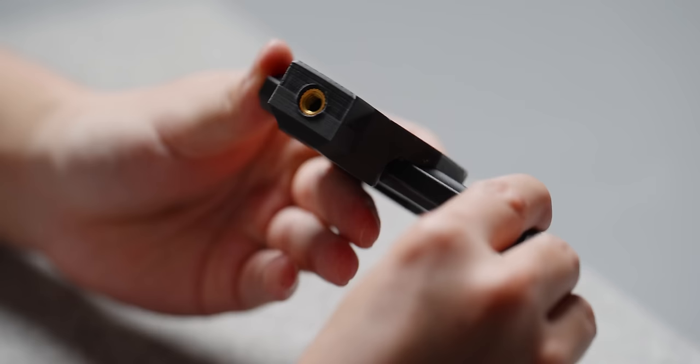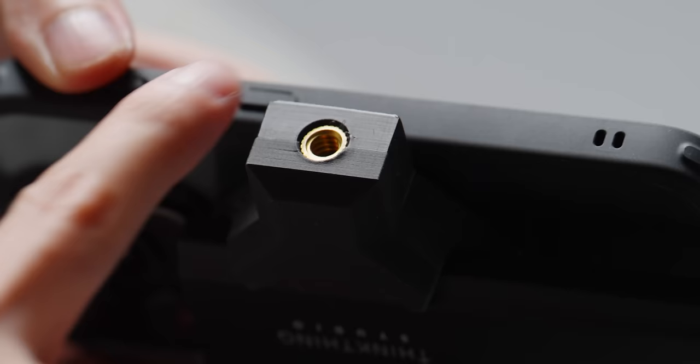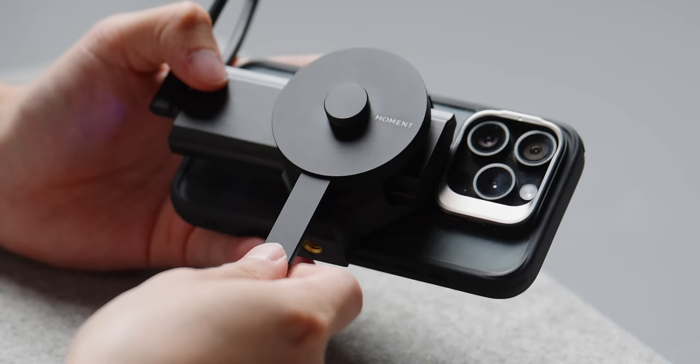Another neat feature of the MagDisc Pro is that it has a quarter-20 inch mount on the bottom so you can screw it directly into your tripod, but it also has MagSafe. So you can MagSafe it onto the Moment MagSafe tripod mount for a really quick tripod assembly and disassembly. That is a really neat feature.